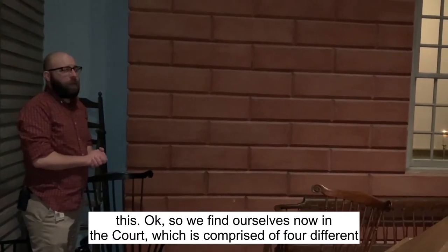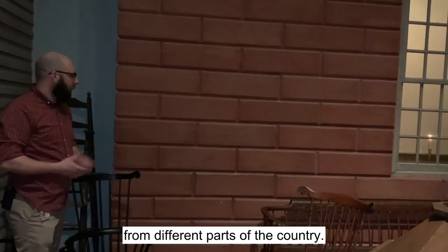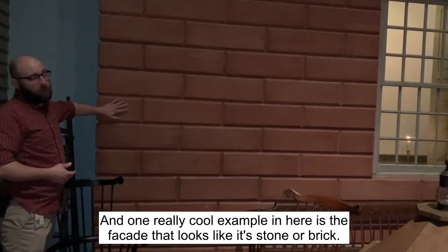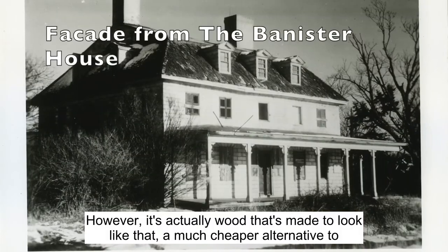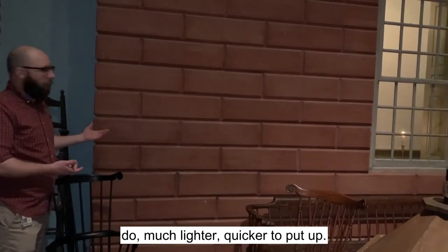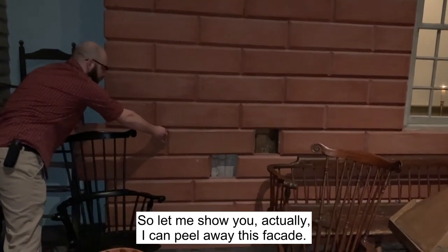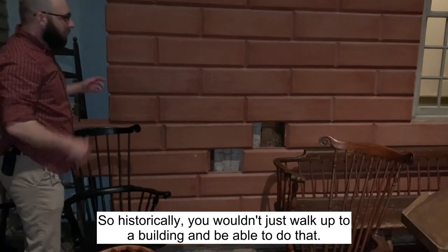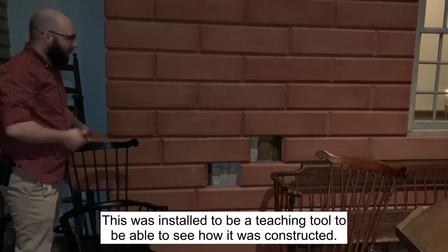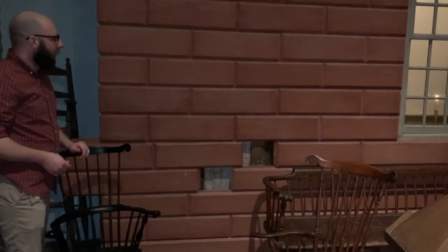We find ourselves now in the court, which is comprised of four different facades for four different buildings in the U.S. from different parts of the country. One really cool example in here is a facade that looks like it's stone or brick — however, it's actually wood made to look like that. It's a much cheaper and lighter alternative, quicker to put up. I can actually peel away this facade. It was installed as a teaching tool to show how it was constructed — you can see grooves that fit into each other almost like Legos to create this facade.